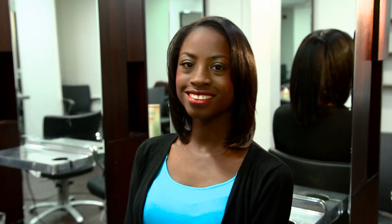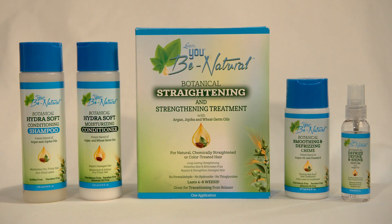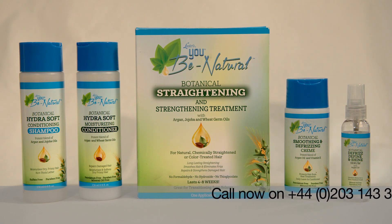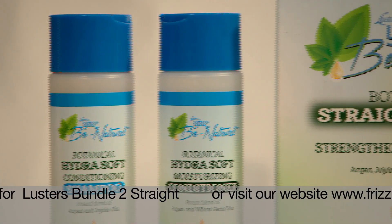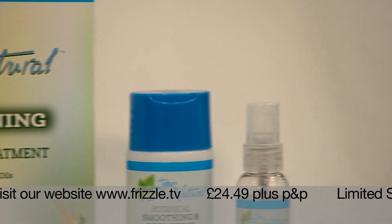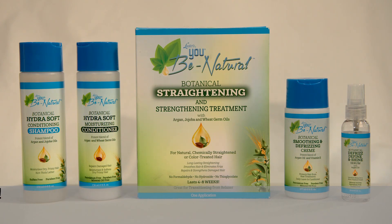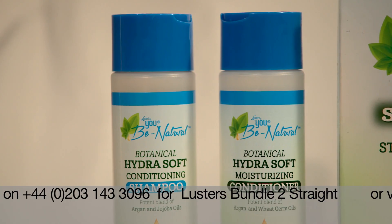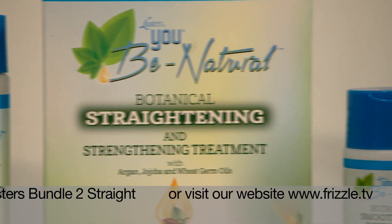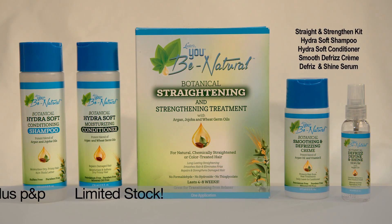And just look at the amazing results — from unruly, wild and uncontrollable hair to sophisticated, sleek and beautiful natural hair. The Yubi Natural Straightening and Strengthening Treatment: bone straight and not a harsh chemical in sight. Your beautiful straight natural. Luster's Bundle 2 gives your natural the straight look for up to eight weeks. You get the treatment pack with all products demonstrated on Yemi, plus Luster's are adding their Botanical Hydro Soft Shampoo and Conditioner System to maintain sleekness, plus two extra products — a smoothing defrizz cream and a handy defrizz shine serum — all for just £24.49 plus post and package. That's an incredible 20% savings on these products.